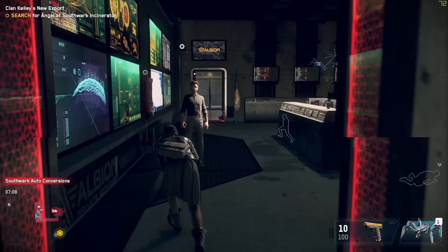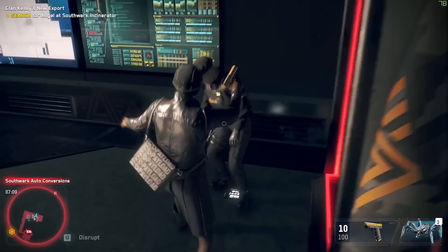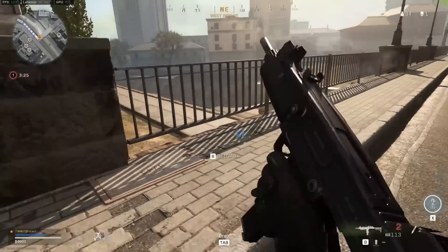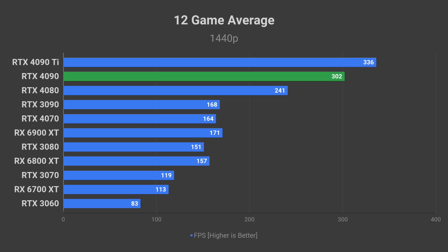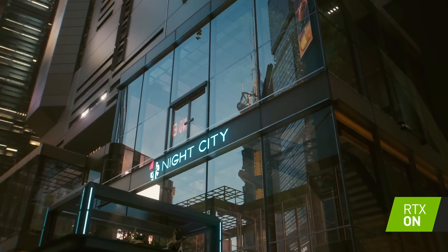The RTX 4090 is less relevant at 1440p, but for reference: a 12-game average of 300 FPS is expected at 1440p, with even the most demanding games like Cyberpunk running at close to 180 FPS on the high preset — leaving headroom to crank the preset up to Psycho and enable ray tracing.